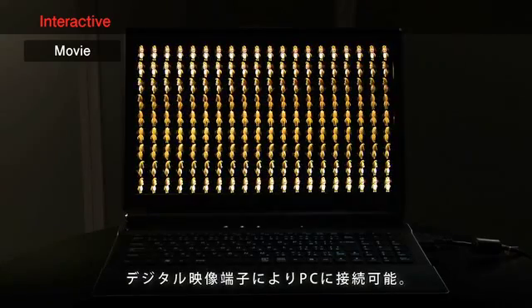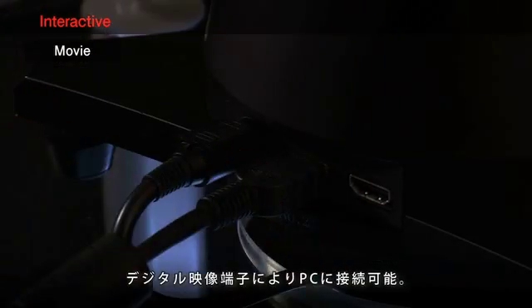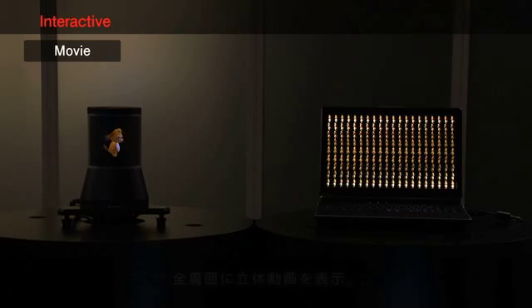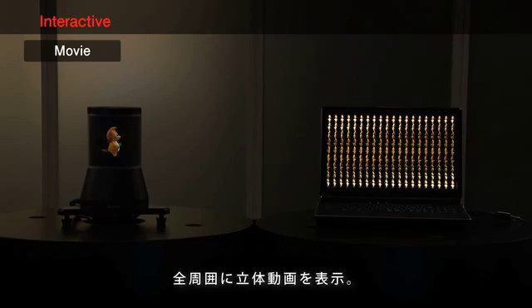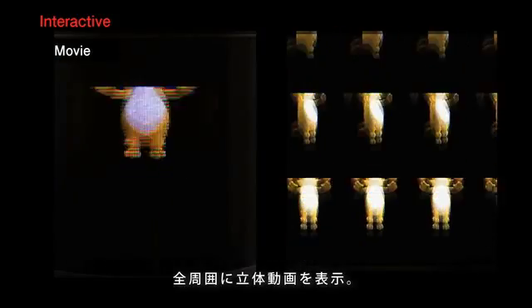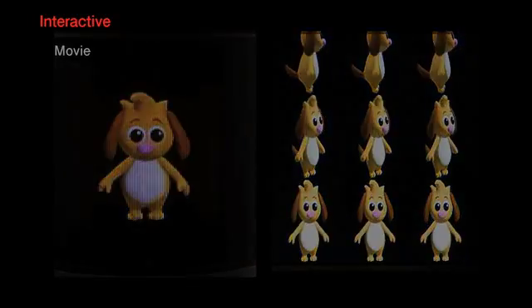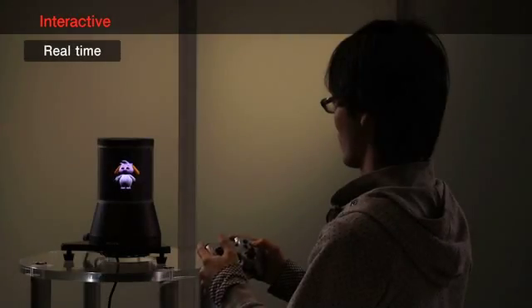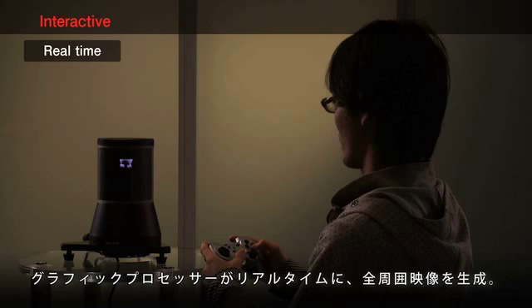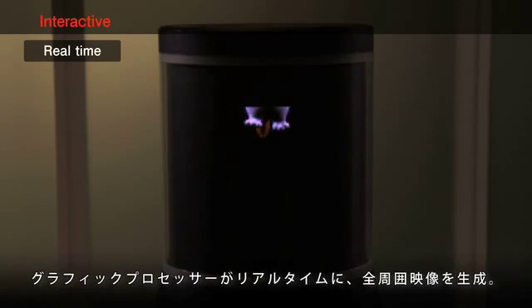The 360-degree display has a digital video input port and can be connected to a PC. When the video data is supplied to the display, the moving volumetric object appears inside the cylinder. The 360-degree motion image is generated by a graphic processor in real-time.